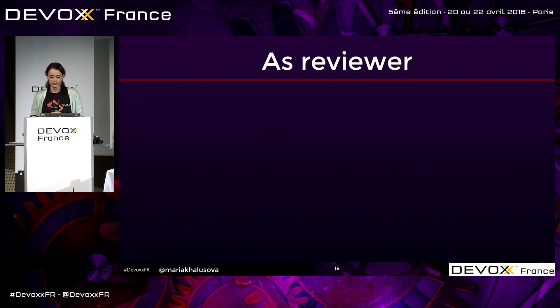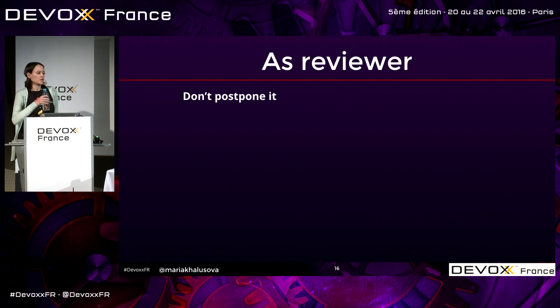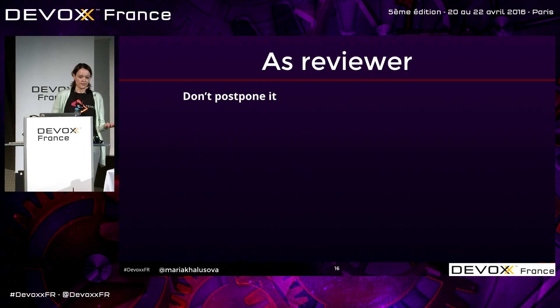As a reviewer, do not drag it, do not postpone it. It's very tempting to get distracted by other things and leave the code review to tomorrow, and again to tomorrow. Then one month later, somebody very annoyed comes to you asking for your feedback. It is possible to find time within 24 hours or at least within a week — do it first thing next morning before you start everything else, or after lunch, or at the end of the day.